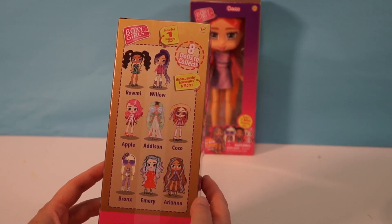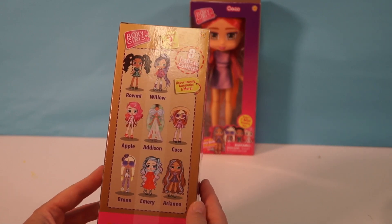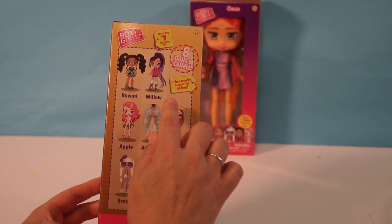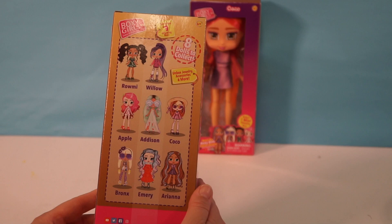It comes with jewelry, accessories, and more. I think we've opened one or two of these on our channel before — actually more than one or two. So there's Romy, Willow, Apple — I think Apple's so cute — Addison, Coco, Bronx, Emery, and Ariana.